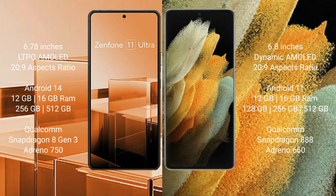Asus Zenfone 11 Ultra comes with a 6.78-inch LTPO AMOLED display and 6.29. Samsung Galaxy S21 Ultra comes with a 6.8-inch Dynamic AMOLED display and 6.29.